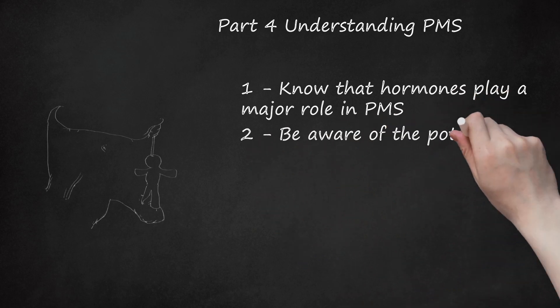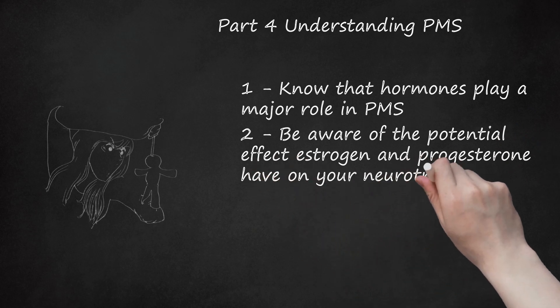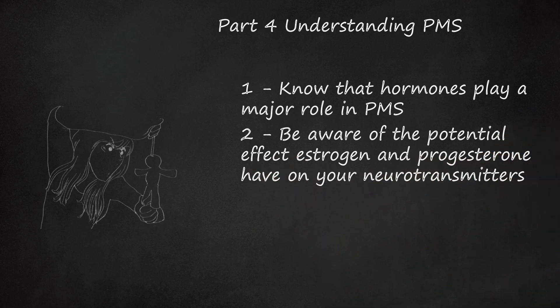2. Be aware of the potential effect estrogen and progesterone have on your neurotransmitters. Experts think that estrogen and progesterone interact with neurotransmitters in the brain to affect mood and contribute to other PMS symptoms. Neurotransmitters believed to be affected include serotonin, which controls mood and sleep patterns and generates feelings of well-being. A drop in estrogen during the luteal phase may be associated with a decline in serotonin levels. Reduced serotonin contributes to anger, carbohydrate cravings, depression, and irritability — all signs of PMS.